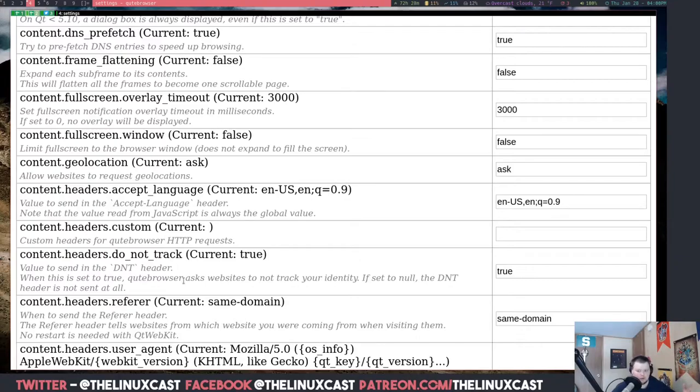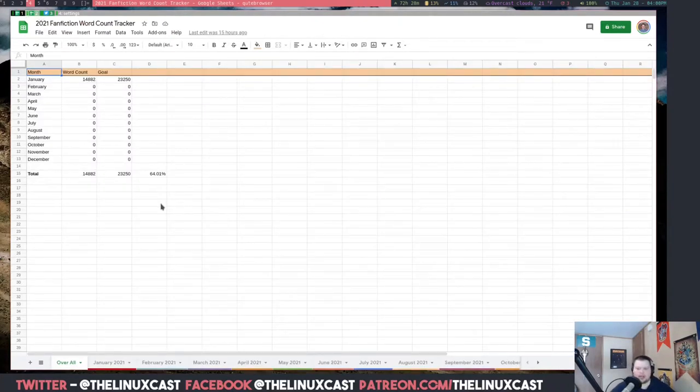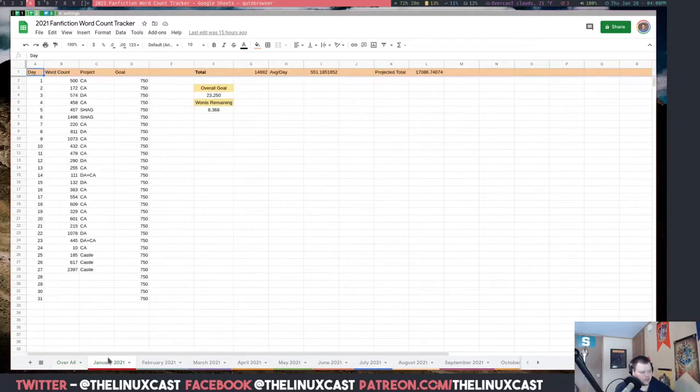One last thing about the Vim normal mode: I have spreadsheets open all the time for word counts and a fanfiction tracker that I edit constantly. One thing I really love is that since you can't edit any text without going into insert mode, I can actually use Vim keys in Google Docs. I cannot find a way to do that in any other browser. For no other reason, I'd keep using qutebrowser just to use Vim key bindings in Google Docs. It's amazing.